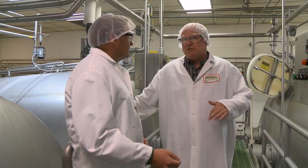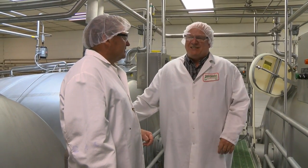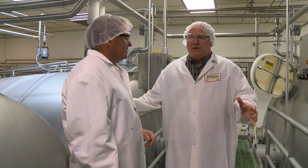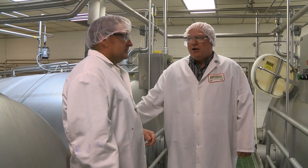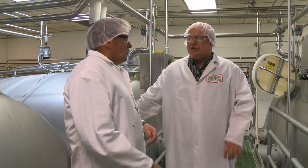How long from start to finish? From start to finish in this room is about two and a half hours, from the time we start filling a vat until the time it's empty. Then the cheese and the whey from these vats will be pumped to our cheese belts, which we'll look at a little bit later, where we separate the whey from the curd and allow the acidity to develop and turn it into cheese.